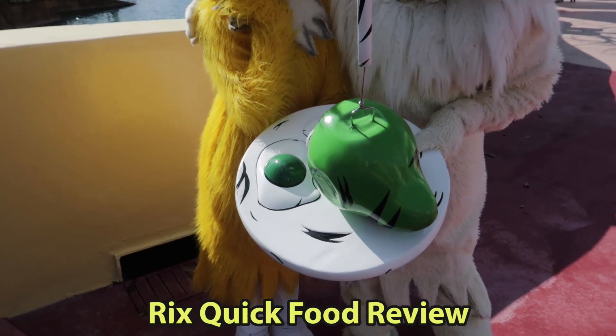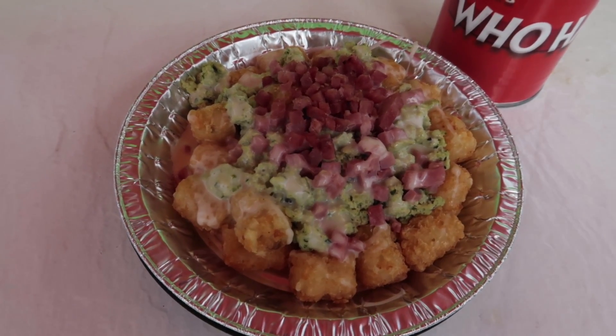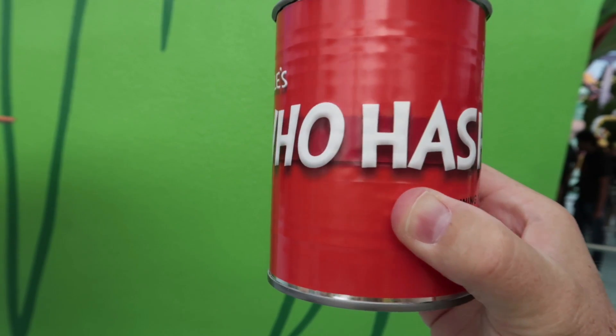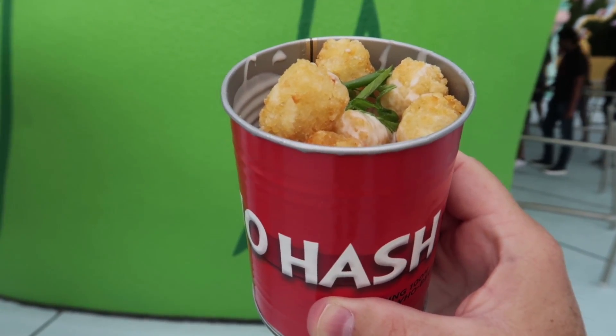Time for Rick's quick food review of Green Eggs and Ham. I got the green eggs and ham — tater tots with a cheesy sauce, green scrambled eggs, and little ham chunks. I loved the tater tots and the cheesy sauce. The ham was okay. My whole dish wasn't quite warm enough — I wish it was warmer. But overall I liked it. The green eggs and ham were okay.